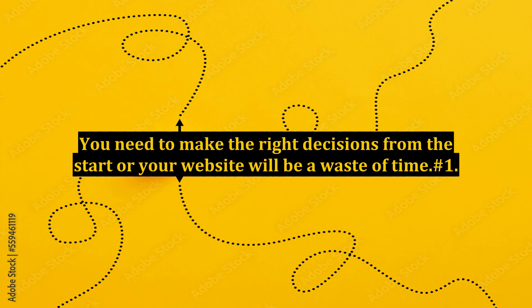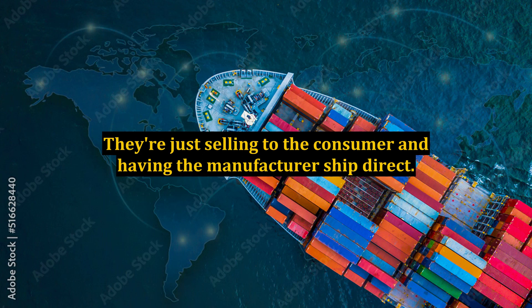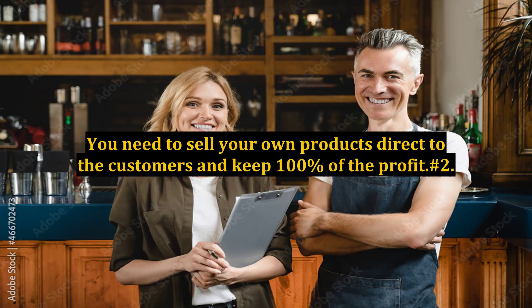You need to make the right decisions from the start or your website will be a waste of time. Number one: sell real products. Most cat, dog, and aquarium websites don't even carry an inventory — they're just selling to the consumer and having the manufacturer ship direct. Don't do this. Yes, you can make some money reselling somebody else's products, but it's never going to be lucrative. You need to sell your own products direct to customers and keep 100% of the profit.